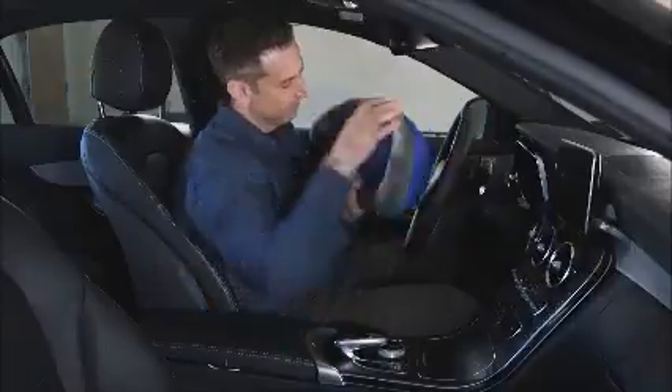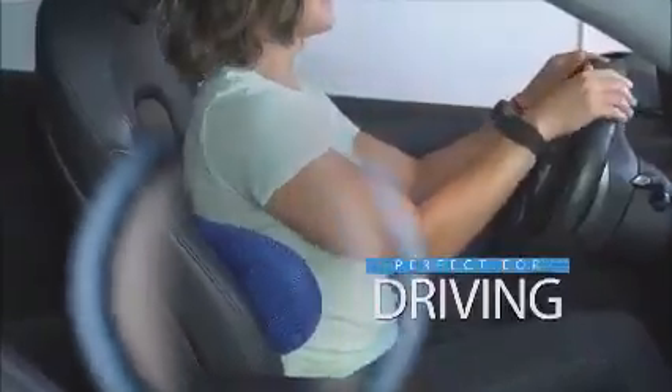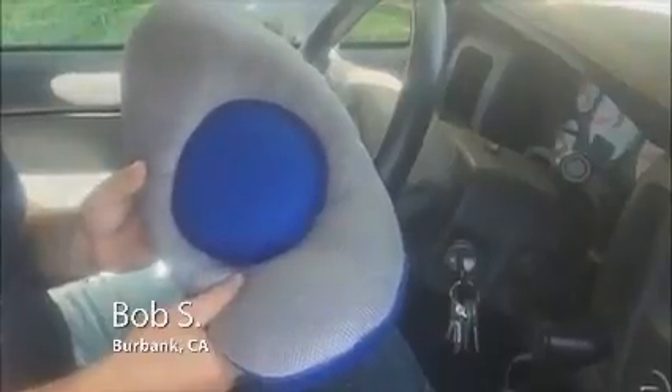Made from ultra-plush memory foam with a soft, breathable fabric cover, it's the perfect support while driving on the road. After a hard day of work, I have a long ride home, and that's when the pain in my lower back really sets in. So I got Comfy Curve pillow — it gives me the support I need. Now I get home feeling great.